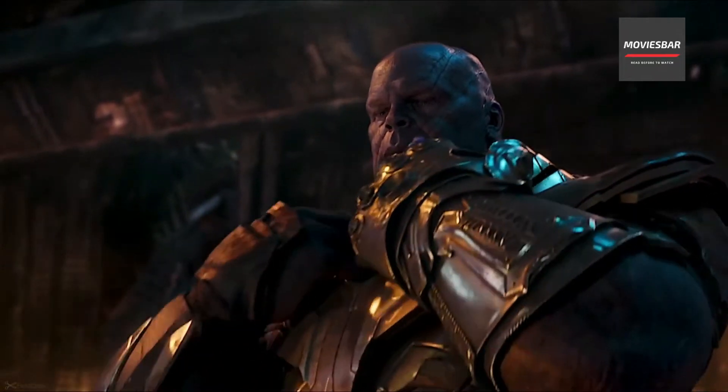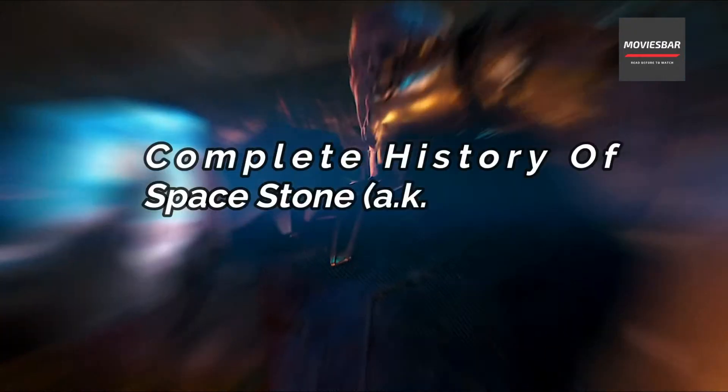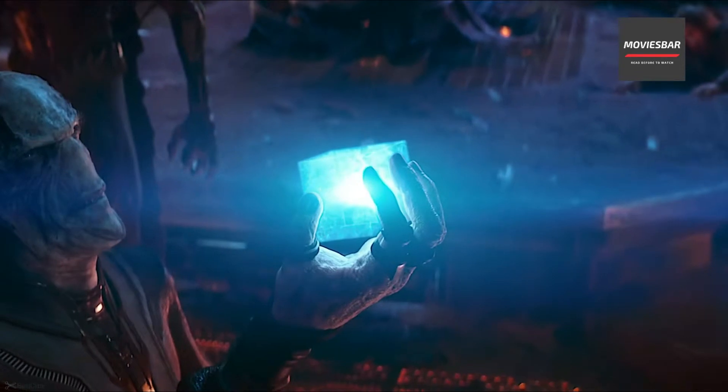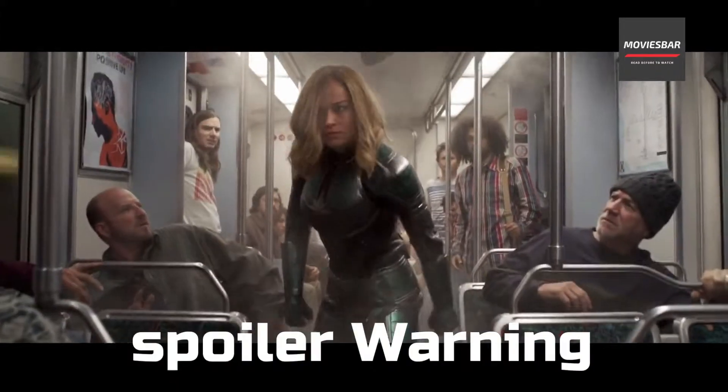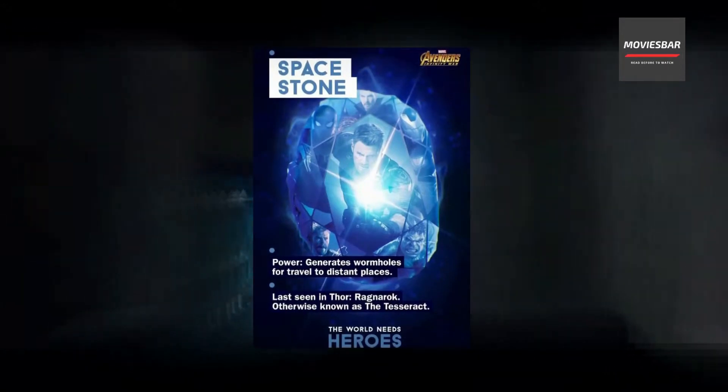Hello everyone and welcome back to another episode of Movies Bar. Here in this video I am going to tell the complete history of Tesseract. So spoiler warning. Now as we know, Tesseract is the ultimate source of energy that contains the Space Stone inside it.